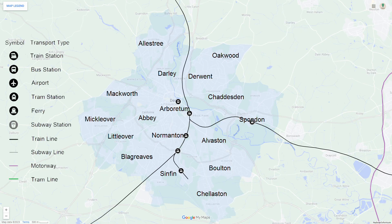This is a map of the public transport routes in Derby. There are multiple train stations within the city and a bus station at the centre. There is also the M1 motorway which runs nearby.